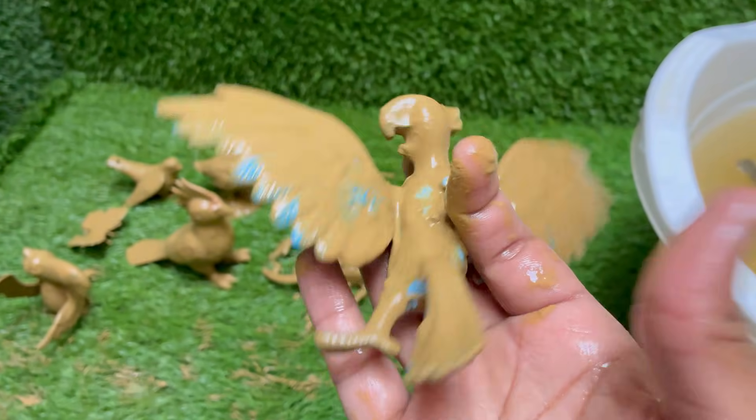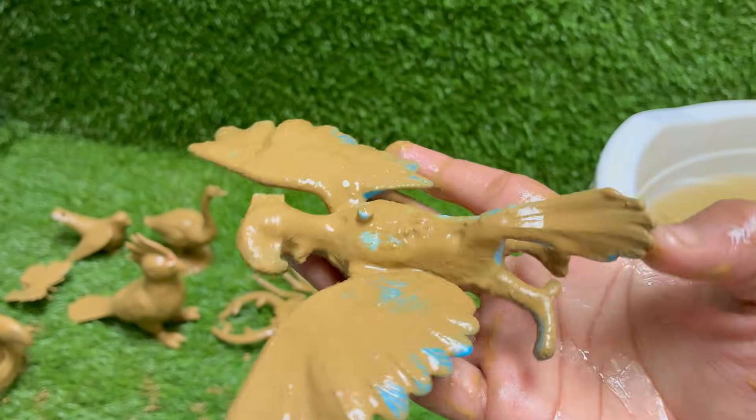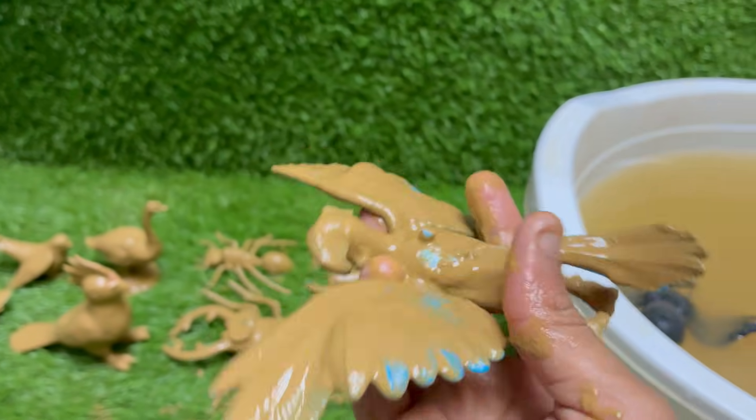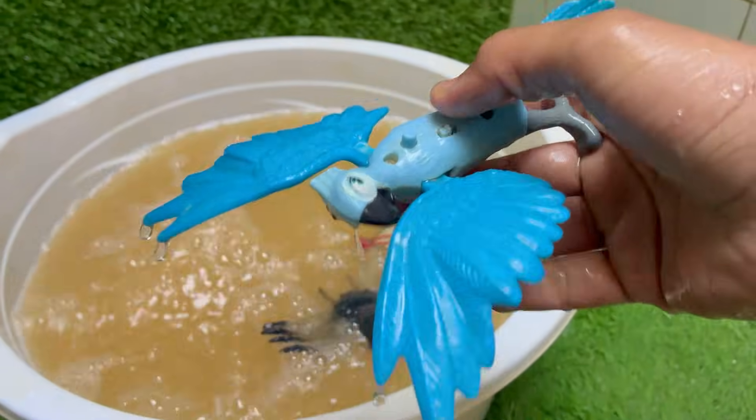Macaws are one of the longest living parrots, with many species living for 50 to 80 years, sometimes even longer in captivity. They disperse seeds in their droppings, helping to regenerate the rainforest.